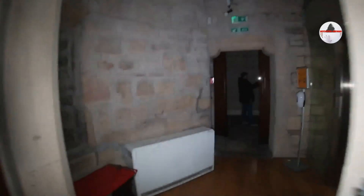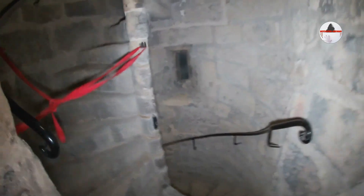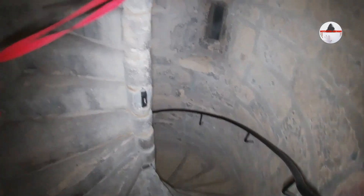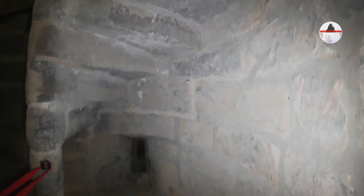I'll just show you the staircase — it goes downwards and upwards. That goes down to the floor where the prisoners were tried, and this floor goes up to where the roof is. This was built in 1334. I imagine it's gone through some renovation, but it's a pretty authentic building.